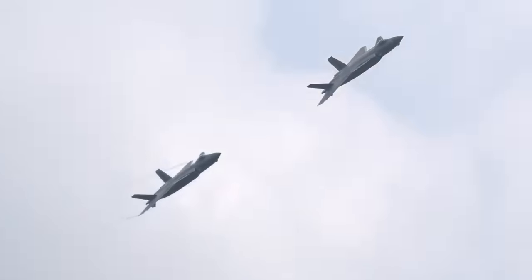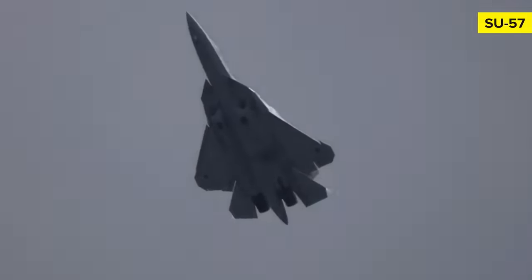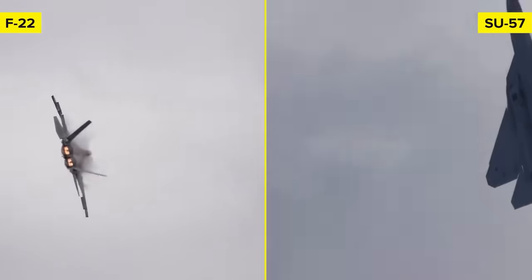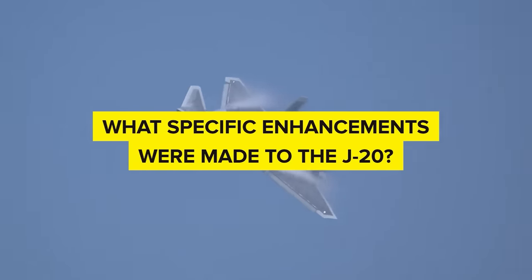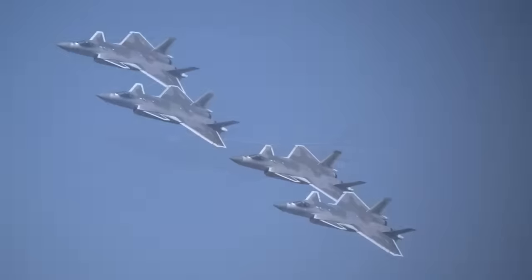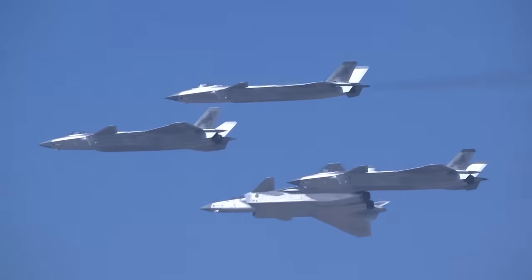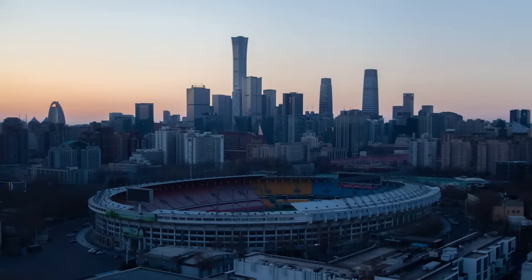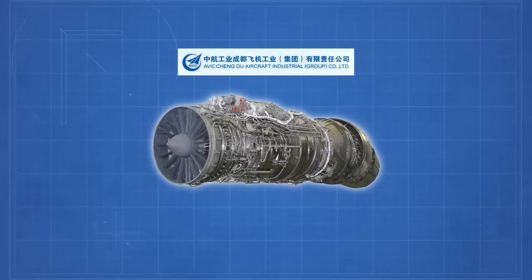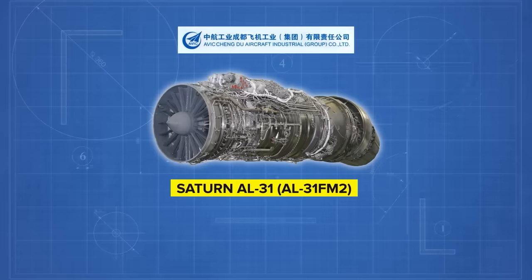The story of the J-20 didn't stop after its initial flights in 2011 and 2012. In pursuit of technological parity with advanced Russian and American designs, the aircraft underwent a series of upgrades. The first among them was an upgrade to its engine. According to initial reports, China didn't have the technology and expertise to create a fifth-generation-worthy jet engine. Chengdu managed to acquire an improved version of the Russian Saturn AL-31 engine — the AL-31FM2. However, the engines were sealed to prevent tampering and reverse engineering.